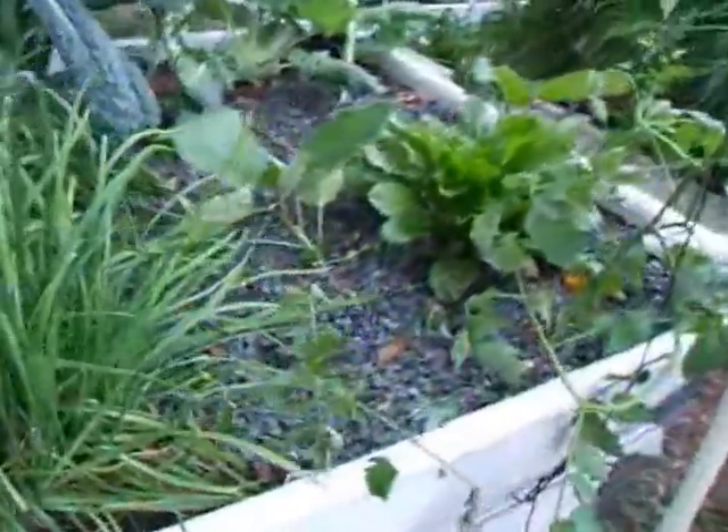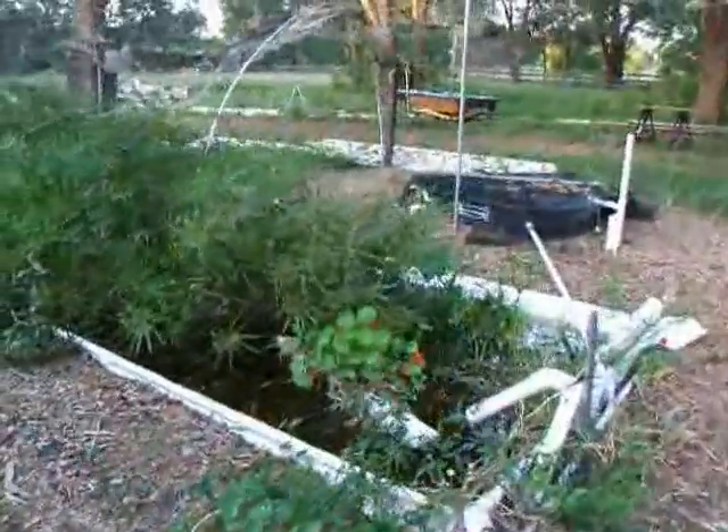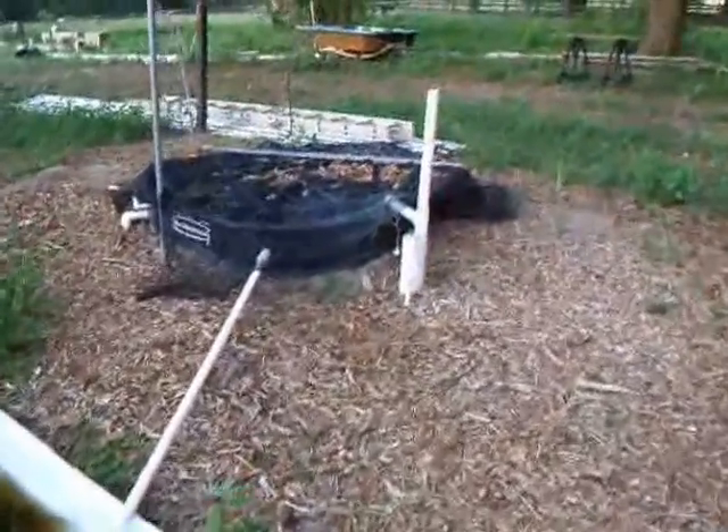We built these two when Murray Hallam came to visit last fall. Here's a low-maintenance system that has pond plants and a fish tank using only air.